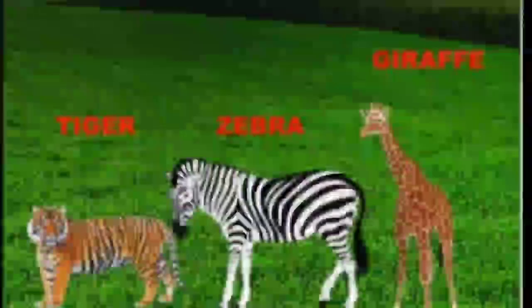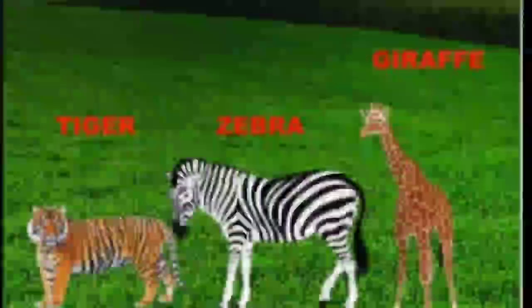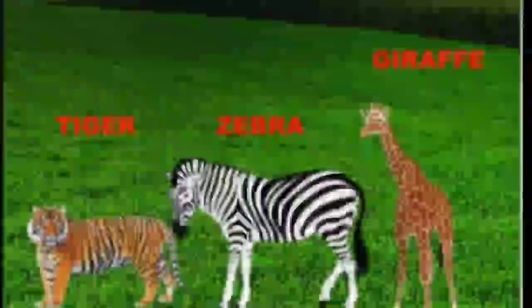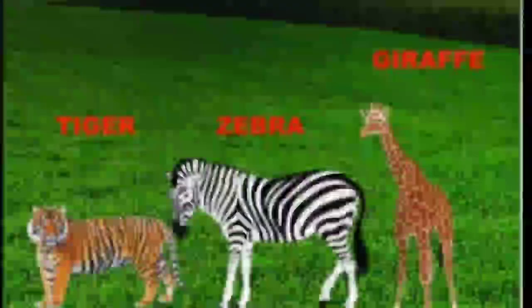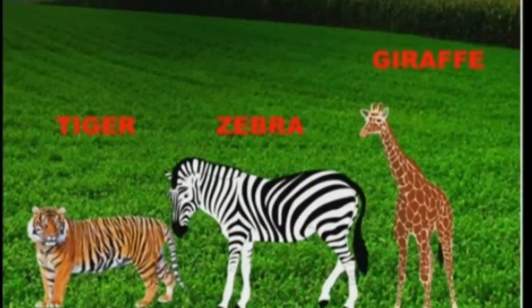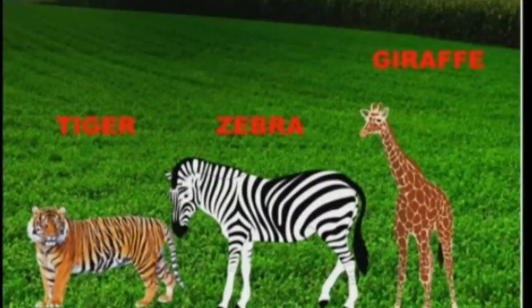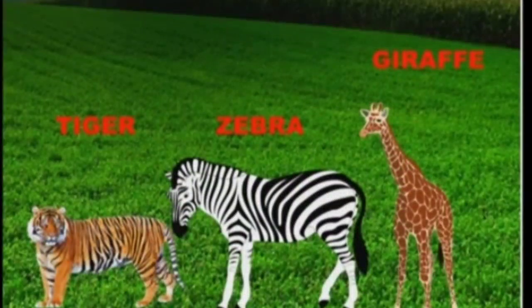My dear students, are you able to see what are those? Those are tiger, zebra, and giraffe. Can you tell me which type of animals are those? You are right — those are wild animals. Do you know where they are going? They are going for a party. So, who will reach first? Can you tell me? As tiger is before, so the tiger will reach first.